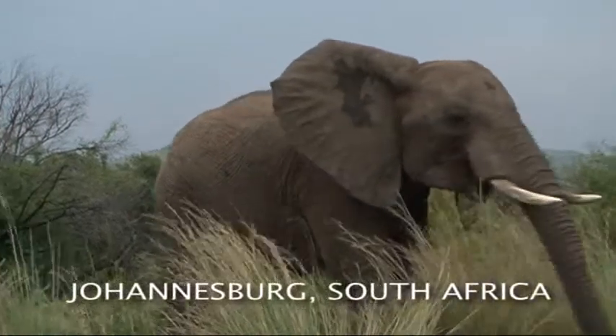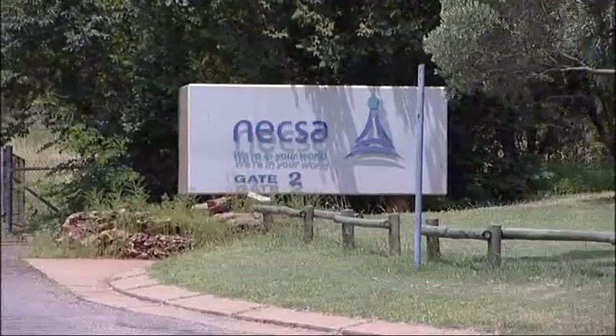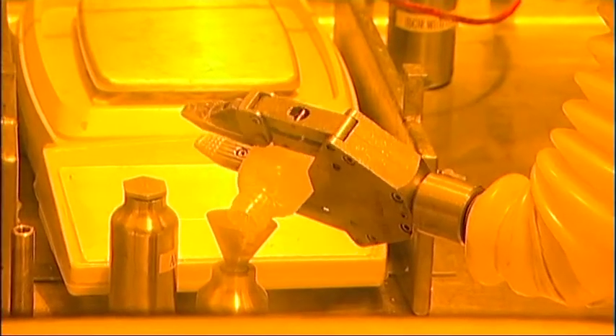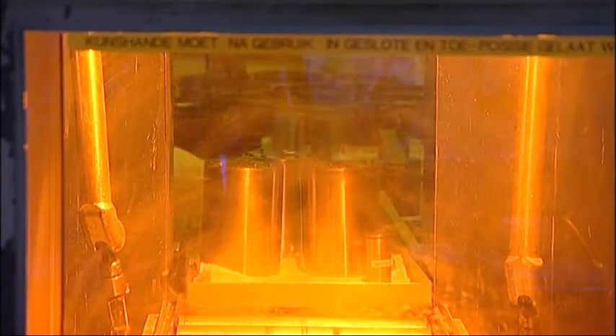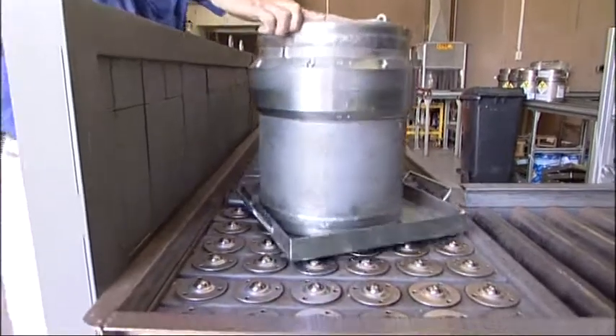This film tells the story of how one particular radioactive material, the medical radioisotope molybdenum, is transported 9,000 kilometres from one of only a handful of manufacturing plants in the world, here in South Africa, to hospitals in Europe, where in the form of Technetium-99, it'll be used as a life-saving diagnostic tool.